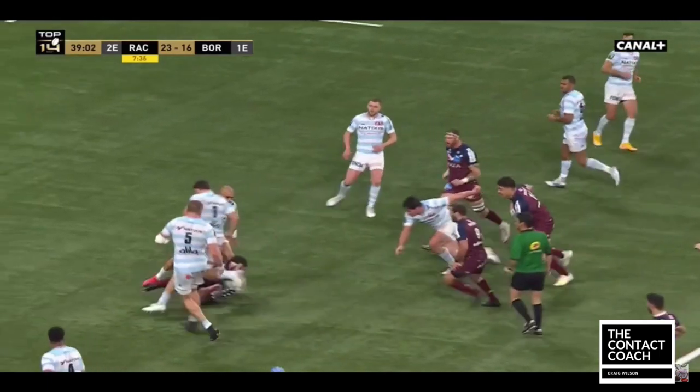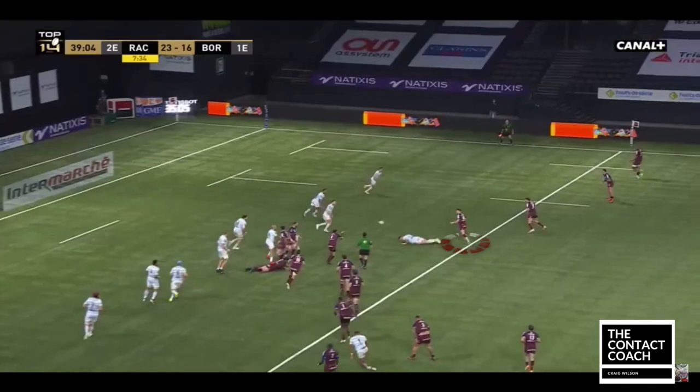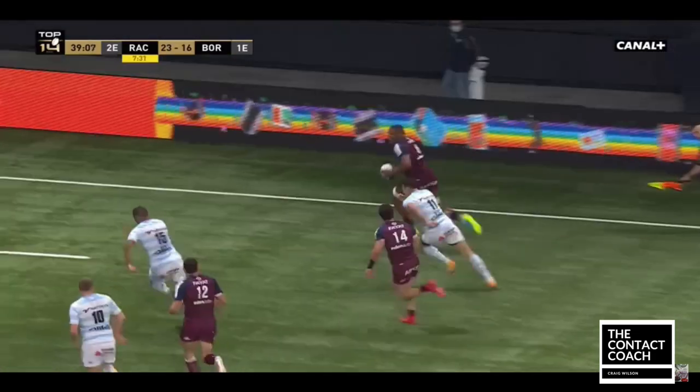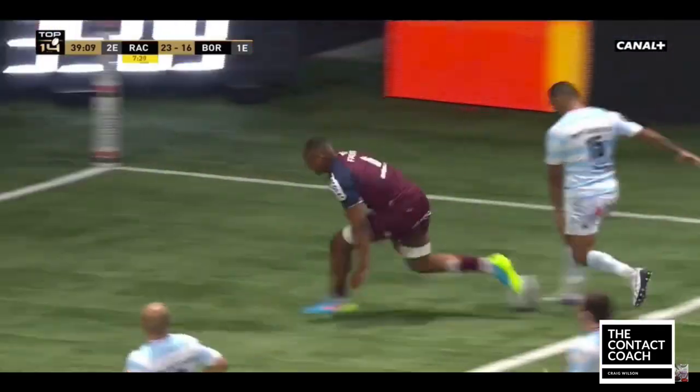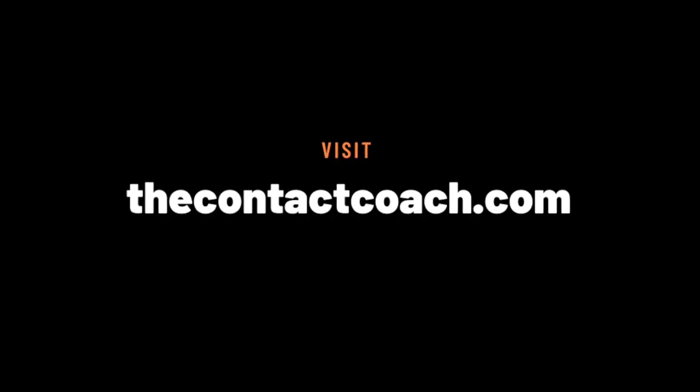Look how he hits the floor — good presentation. Despite Jalibert being on the floor from that tackle, he's back on his feet, going forward, so that's great work rate. He picks off a great pass, Racing can't recover, and there we are. What a beautiful try — that helped demonstrate the importance of good presentation.